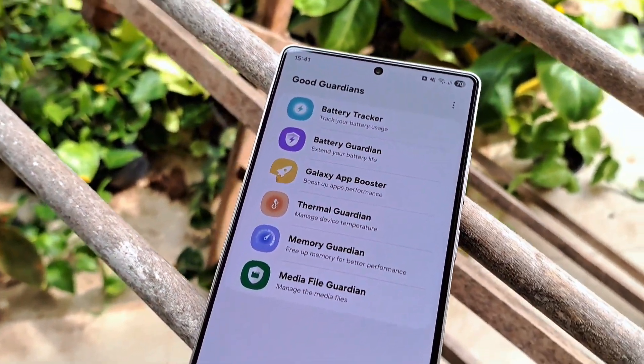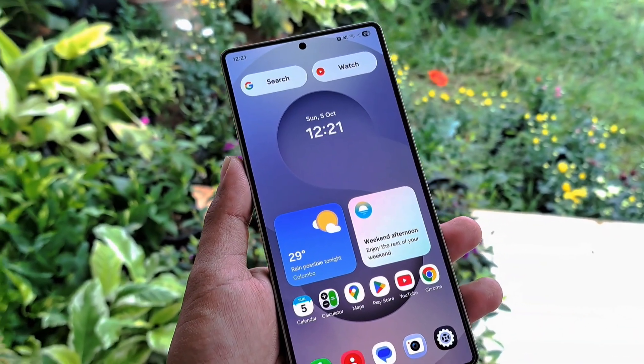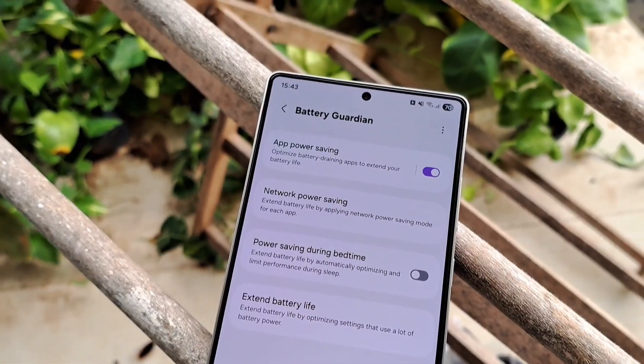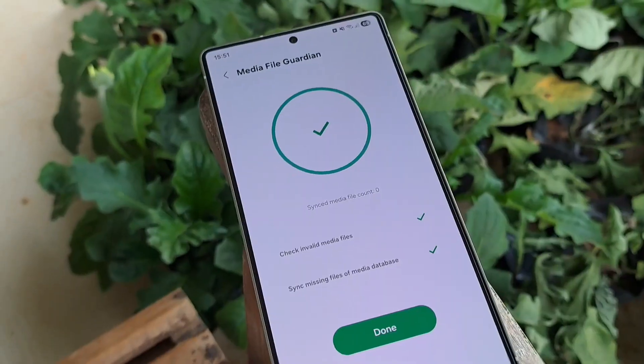Most Samsung users still don't know about this hidden app suite called GoodGuardian. It's made by Samsung but geo-restricted in many regions. So in this video, I'll show you all its secret tools that can boost performance, extend battery life, and clean up your Galaxy.